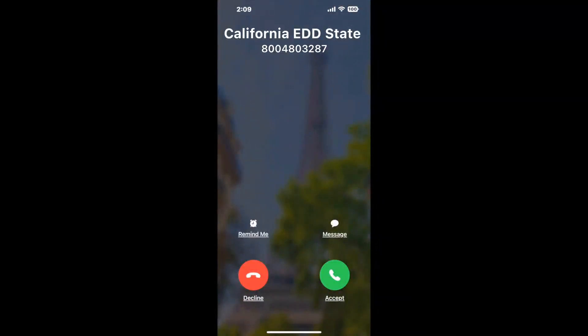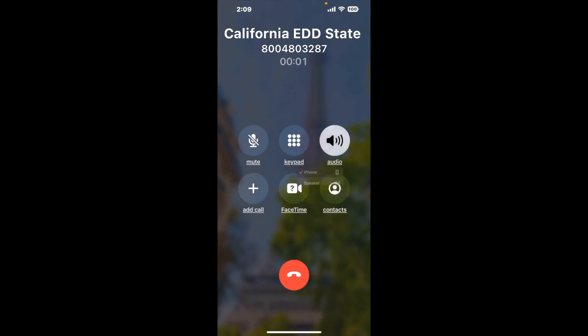Claimyr can automatically call any phone line for you. It'll connect you directly to a human at California EDD State Disability Insurance SDI. It dials the number and stays on hold for you while it waits for an agent to take the call. When it detects an agent, it'll send the call to your phone.